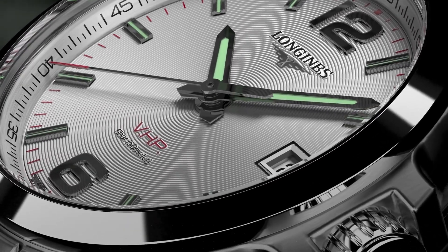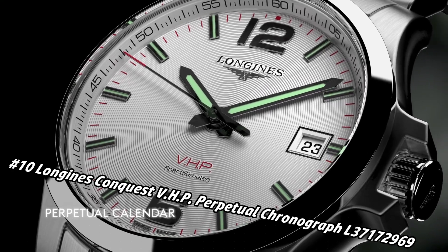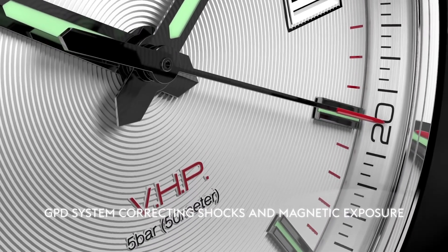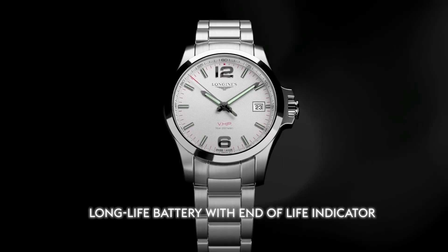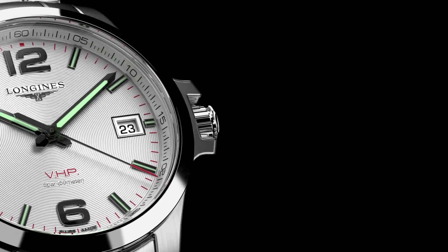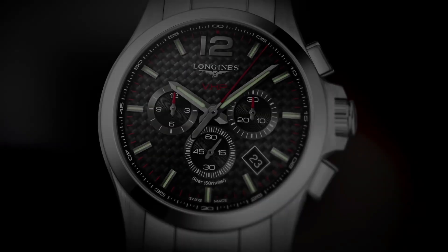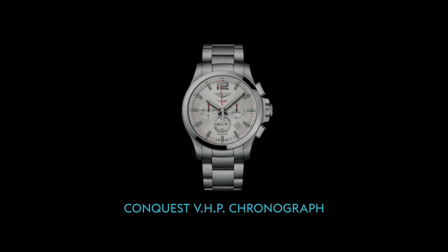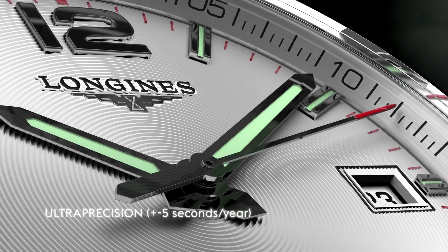Number 10: Longines Conquest VHP Perpetual Chronograph L3.717.2.969. Price in US dollars is $1,588, but this will vary with time. Blue dial enhanced by luminous silver-tone hands, black PVD stainless steel case with a blue rubber band, quartz movement, 50 meters water resistance, fixed bezel, scratch-resistant sapphire crystal, solid case back, triple fold-over with safety release clasp, pull/push crown. Case size 42mm, band 21mm, anti-reflective sapphire, analog display.